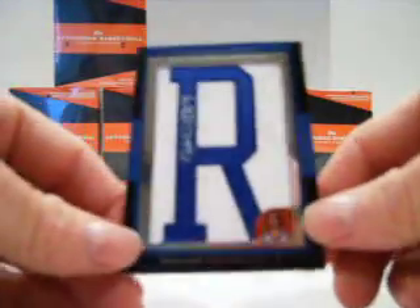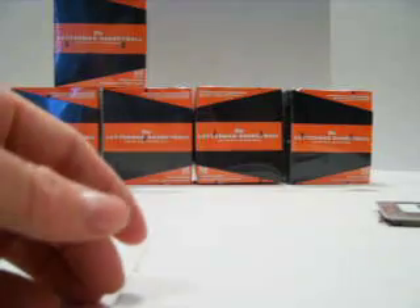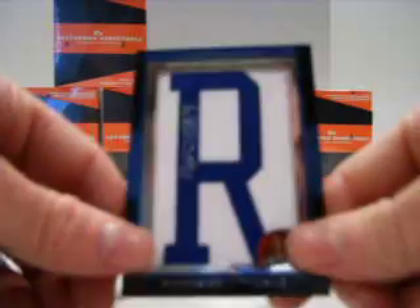We've got a LeBron base, an Al Jefferson base for the Timberwolves, Aaron Aflalo — blah blah blah. Wilson Chandler Letterman, and that is numbered eight of thirty-three. All right, let's do another box.